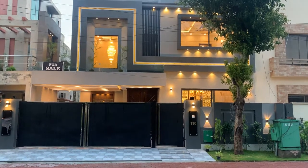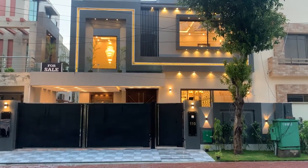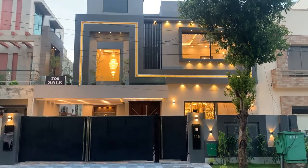I am back with a new video. This is a brand new house, 10 marla, located in Sector C.